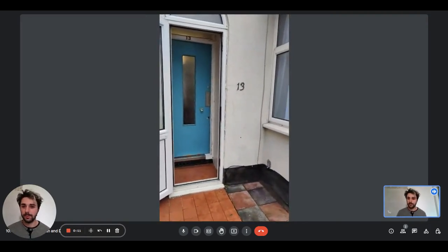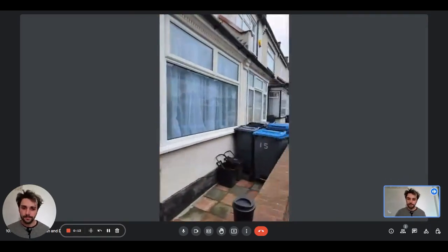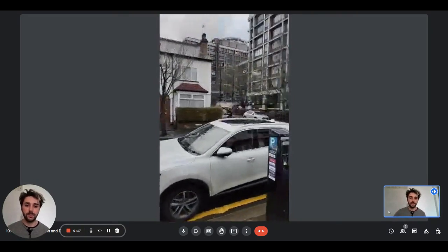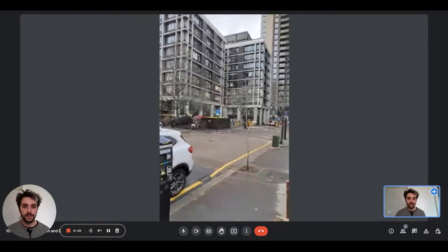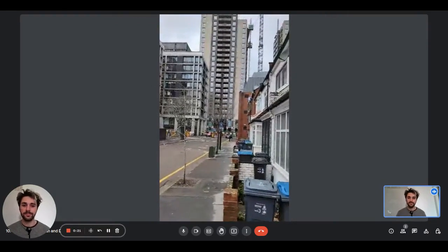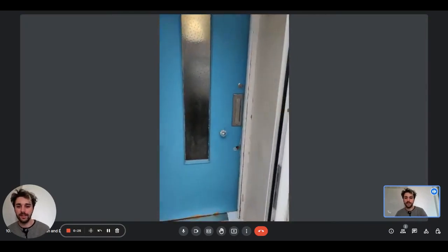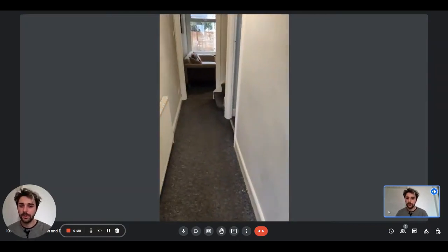So this is the front door, the entrance door from the street. As you can see there, we have some space for the rubbish and this is the street view. Right there, there is a skyscraper and as I mentioned, we have here the front door.